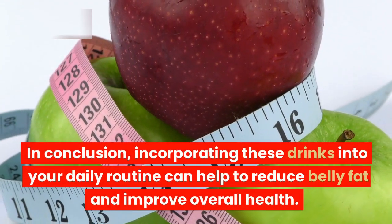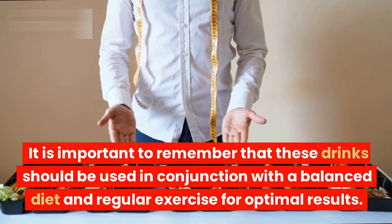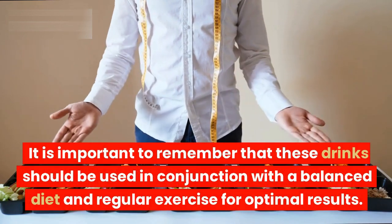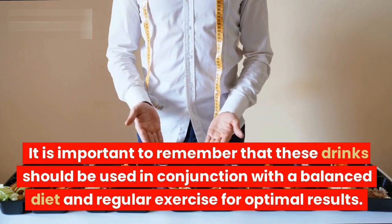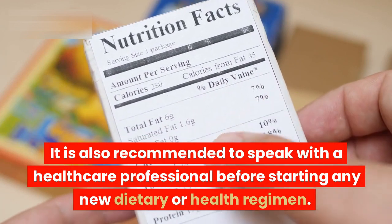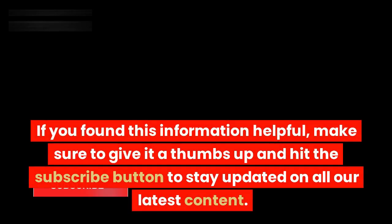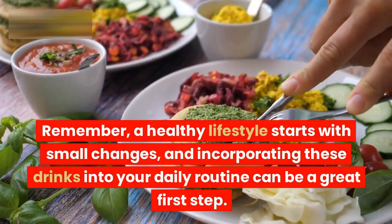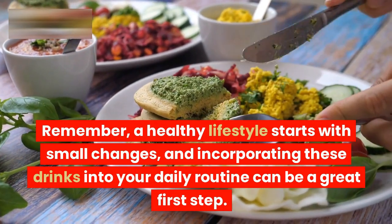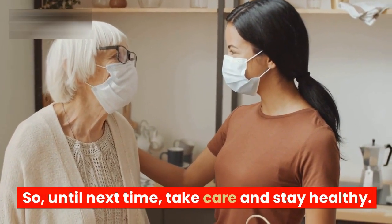In conclusion, incorporating these drinks into your daily routine can help to reduce belly fat and improve overall health. It is important to remember that these drinks should be used in conjunction with a balanced diet and regular exercise for optimal results. It is also recommended to speak with a healthcare professional before starting any new dietary or health regimen. If you found this information helpful, make sure to give it a thumbs up and hit the subscribe button to stay updated on all our latest content. Remember, a healthy lifestyle starts with small changes, and incorporating these drinks into your daily routine can be a great first step. So until next time, take care and stay healthy!